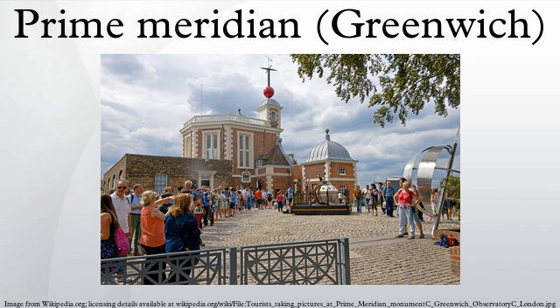The prime meridian passes through the Airy transit circle of the Greenwich Observatory. It was long marked by a brass strip in the courtyard, now replaced by stainless steel, and since December 16, 1999, has been marked by a powerful green laser shining north across the London night sky.